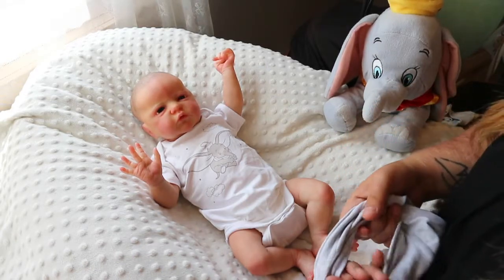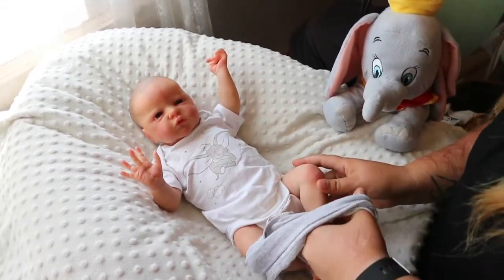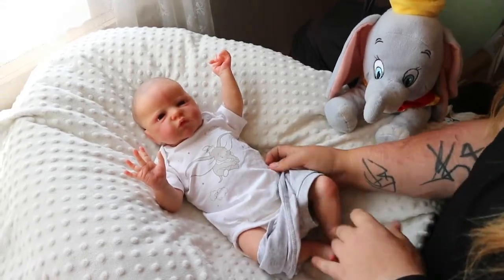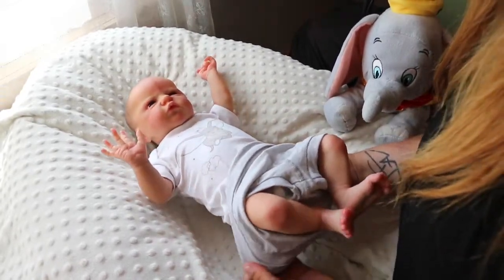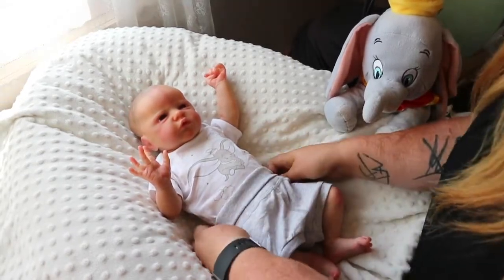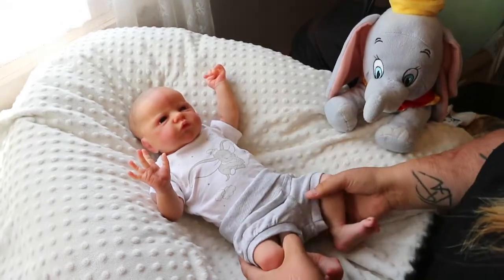So we definitely have to get more Dumbo clothes. Unfortunately, we don't have a lot of it in Sweden. H&M came out with this set and a sleeper, I think, but the sleeper never made it to my town. And I'm not really a fan of buying online and getting it shipped to you.